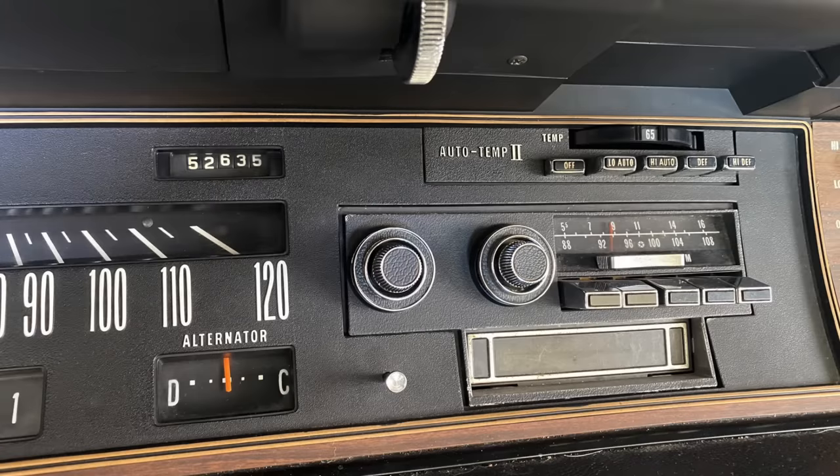Imperials had quite a bit of optional equipment, including the Auto Temp 2 system visible at the top of the instrument panel. These vehicles could be equipped with automatic temperature control — Chrysler's second attempt, hence Auto Temp 2 — a beautifully simplistic system where everything was effectively contained in a box under the hood. If that box failed, you just replaced it: disconnect four coolant hoses and some vacuum hoses, swap in a new control head. Chrysler actually sold this Auto Temp 2 system to a number of external companies, including Mercedes, so it can be found in many other vehicles.